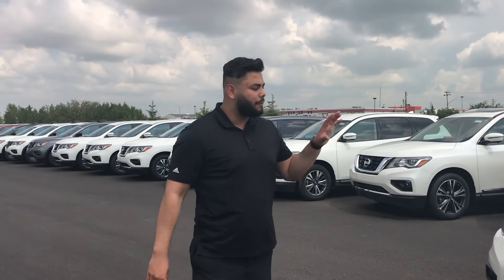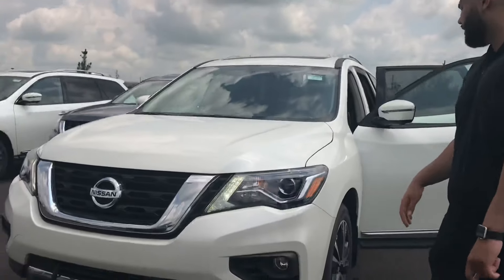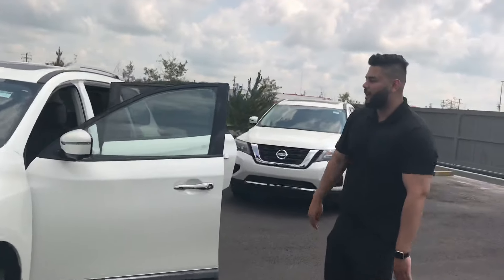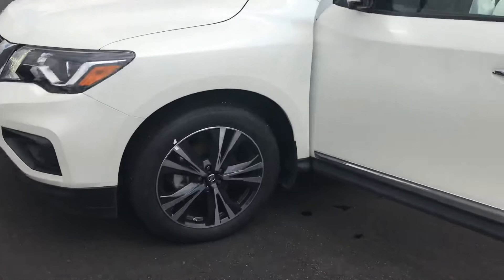Good afternoon, sir. So I got that Platinum pulled up right here behind me. A little bit of difference between this and the SV is this one's gonna have your 20-inch tires — absolutely amazing for that ride quality — and the intelligent key system.